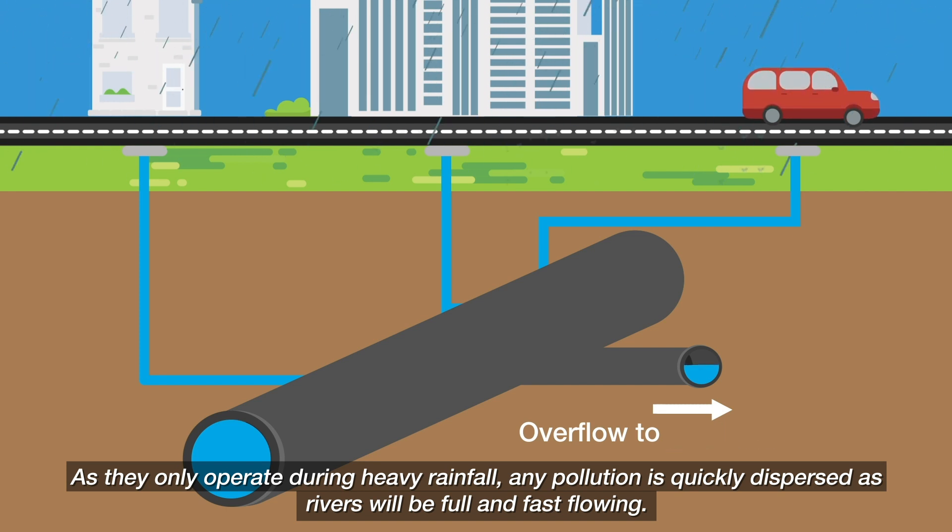As they only operate during heavy rainfall, any pollution is quickly dispersed as rivers will be full and fast flowing.